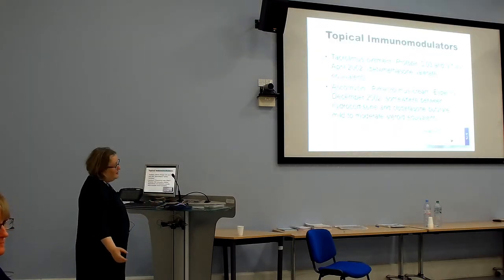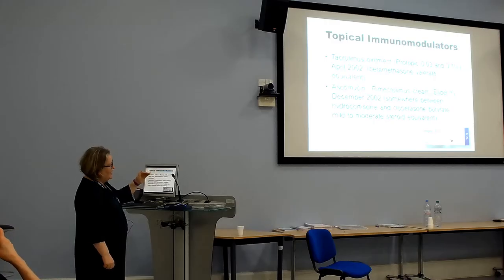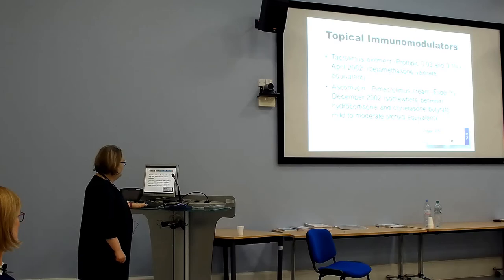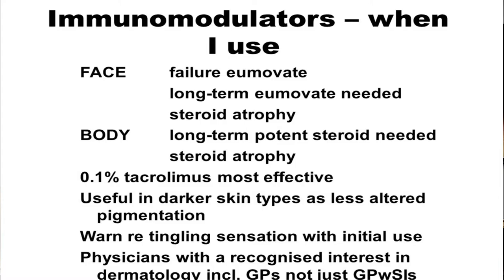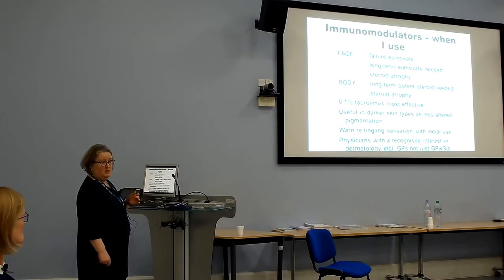Topical immunomodulators we use include tacrolimus and pimecrolimus. We don't have pimecrolimus on formulary in Whitechapel — it's regarded as equivalent to a mild-to-moderate steroid. We mainly use Protopic, tacrolimus 0.1%, which is equivalent to betamethasone valerate. I use tacrolimus on the face when Eumovate has failed, when long-term Eumovate is needed, or when there is steroid atrophy. On the body, when long-term potent steroid is needed or there's steroid atrophy, 0.1% tacrolimus is the most effective. It also causes less altered pigmentation in darker skin types. You must warn about a tingling sensation with initial use.